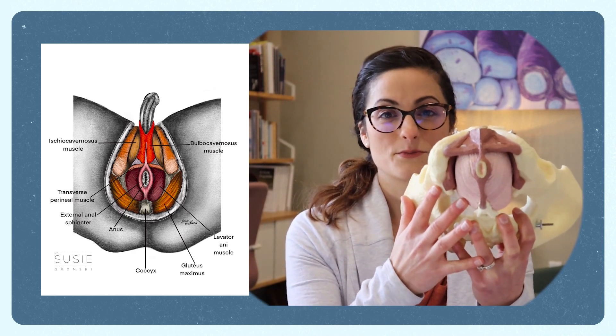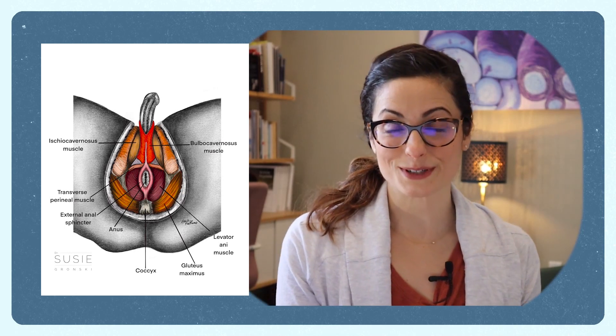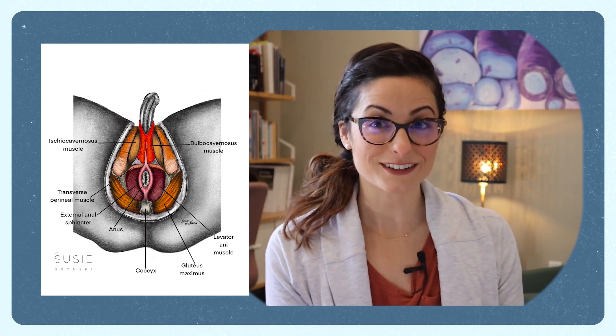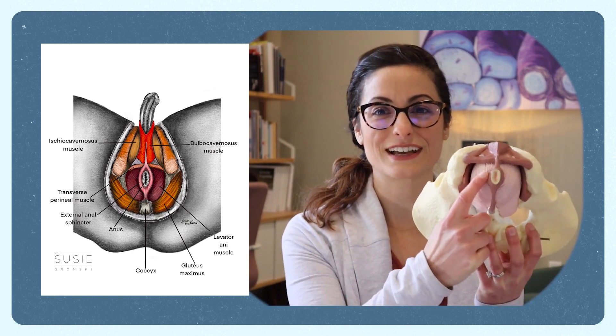Another muscle here that's important to note is the external anal sphincter. You've used this muscle before if you've had a fart and you didn't want to let it out until it's ready. So that's the external anal sphincter.